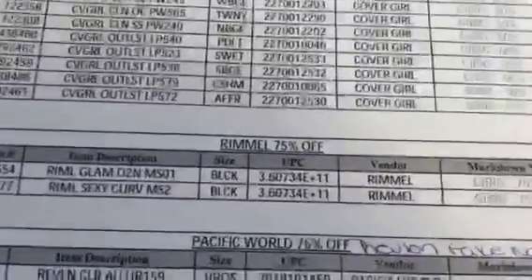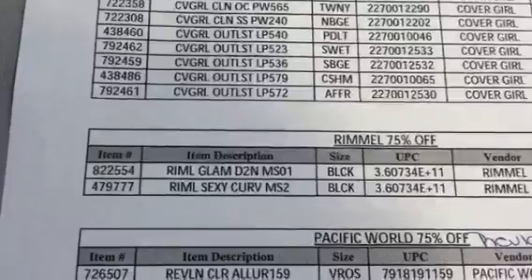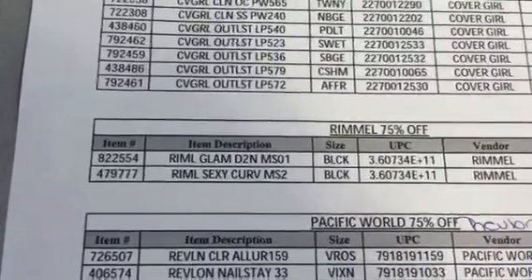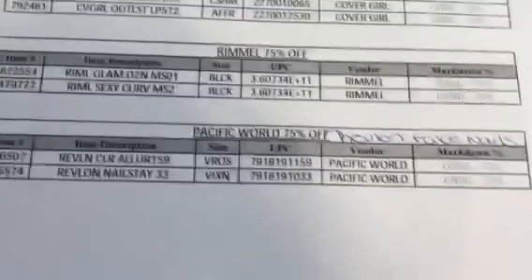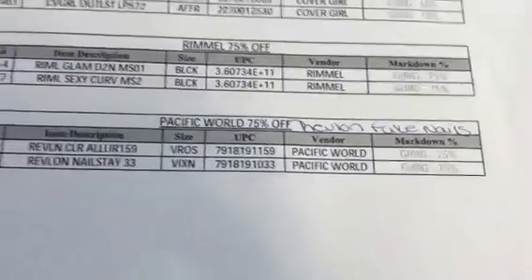Then we've got Rimmel — those are 75% off. These are the two mascaras I showed you in my video. Let me pan out. The Day to Night Mascara in black and the Sexy Curve Mascara in black — really simple. Then Pacific World — those are the Revlon fake nails. That's what the manager actually wrote down on there.